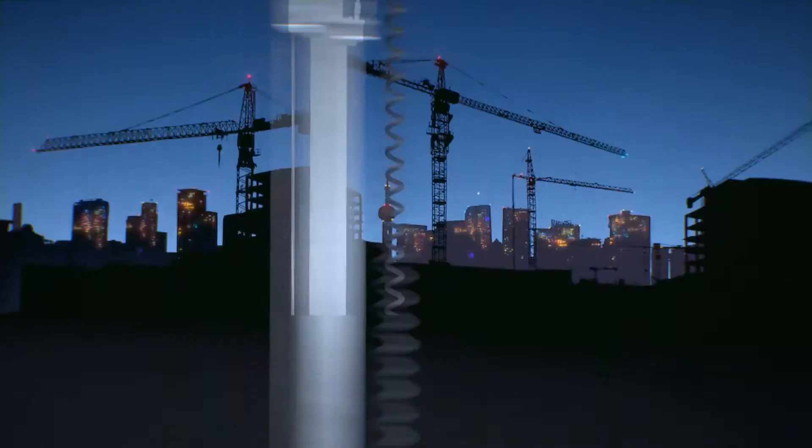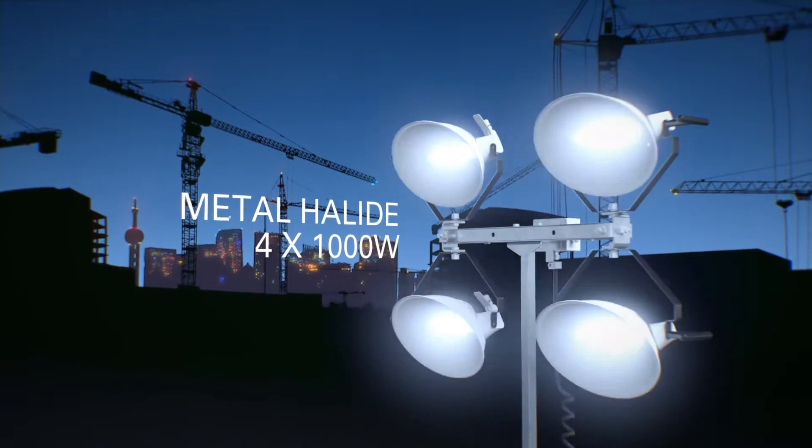Our environmentally safe frame is spillage free with guaranteed fluid containment. We provide high luminosity with four metal halide floodlights.